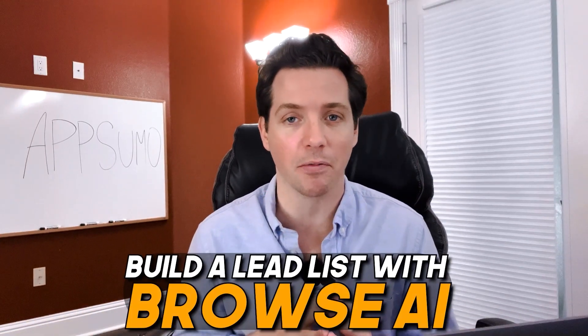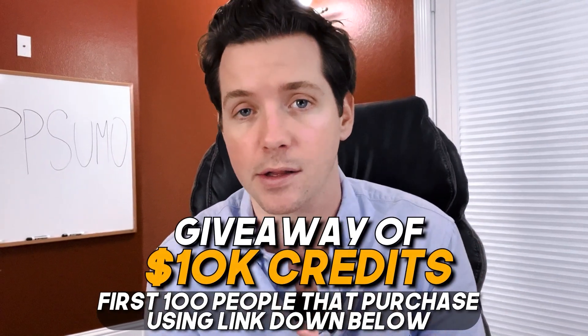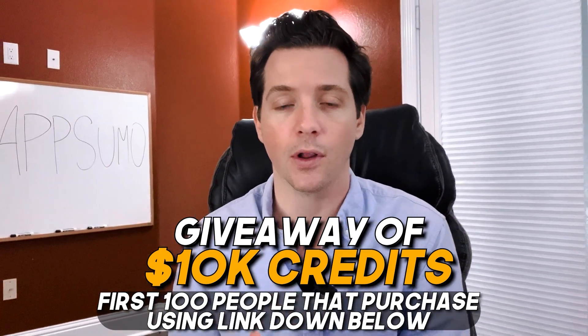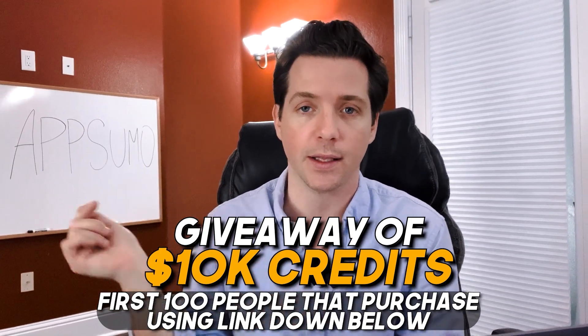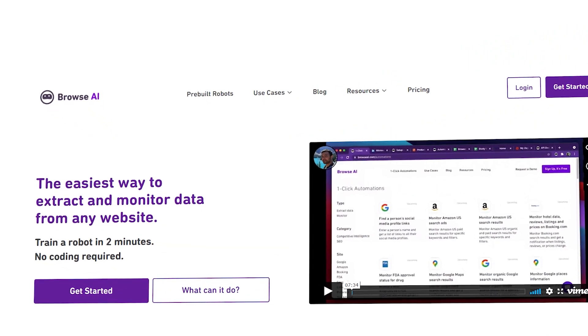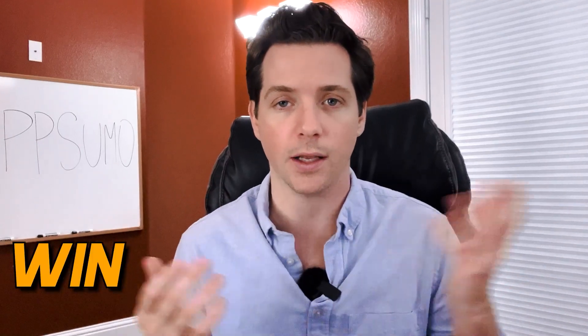Go ahead and check that out — build a lead list with Browse.ai and let me know how it goes. How does that compare to using a database? If you want to win that $10,000 in credits, sign up with the link down below. Hit that link to grab Browse.ai as a lifetime deal — you save money, you might make money with this giveaway, and you help support the channel. It's a win-win-win.